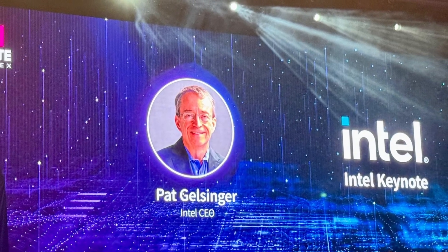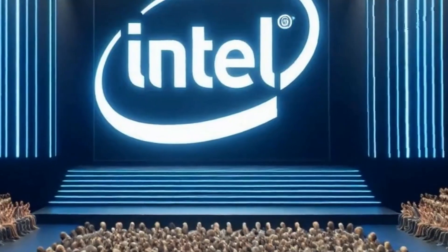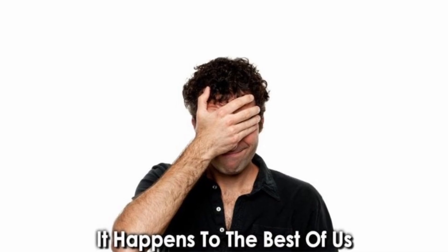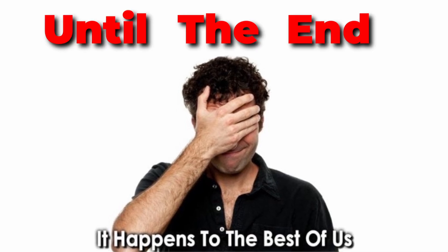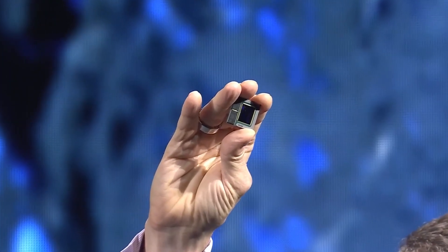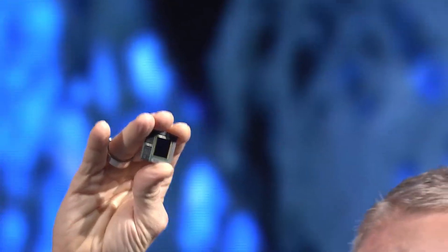At the recent Computex event, Intel wowed the audience with the reveal of its most powerful processors yet. Plus, there was a hilarious moment you should not want to miss, so stick around until the end. Intel introduced Lunar Lake, its new and most advanced processor architecture specifically designed for AI PCs.